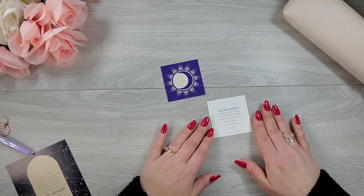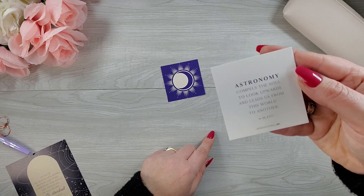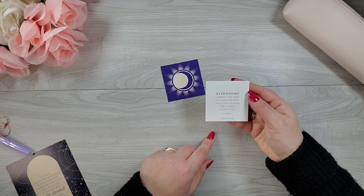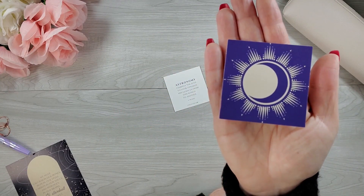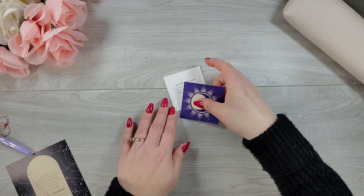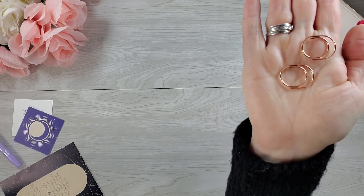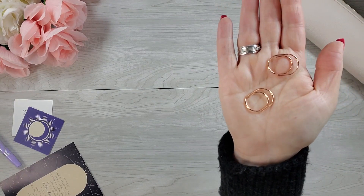We have journaling cards and I really like this one. It says: 'Astronomy compels the soul to look upwards and leads us from this world to another.' — Plato. And the other one is a decorative sunburst sun and moon design. Those are cool. Then we have rose gold oval clips. You often do get some kind of clips and it is a really pretty rose gold color. I really like those.